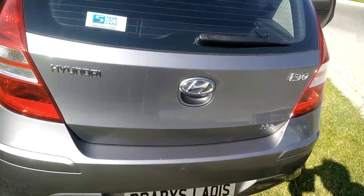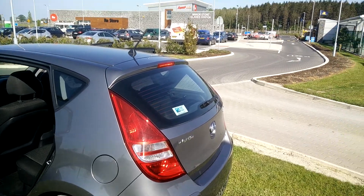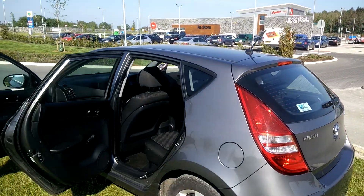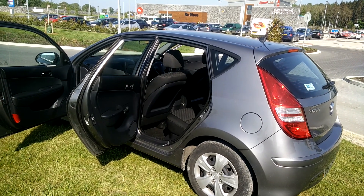Hi there, it's Ollie Brady from Brady's Leash. We're at Junction 3, just off the Cork-Dublin motorway, M8 motorway, Manorstone service station, the new Topaz. Drop in, say hello, and check out our range of cars.